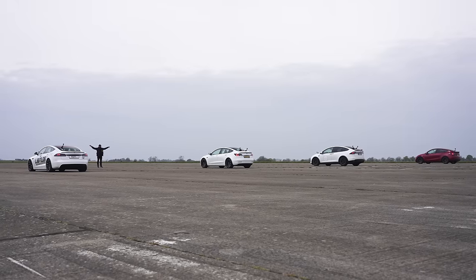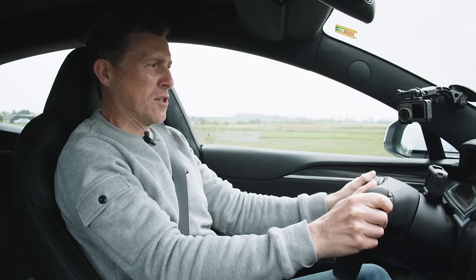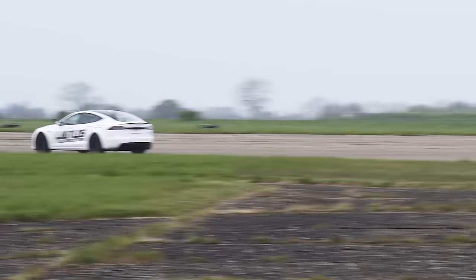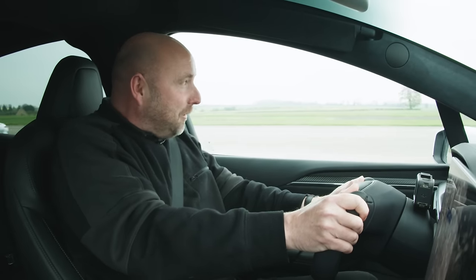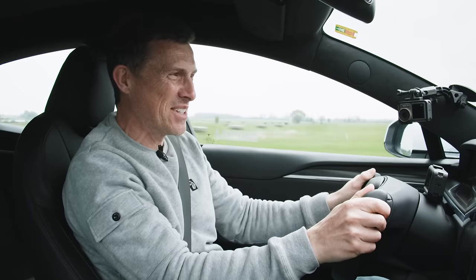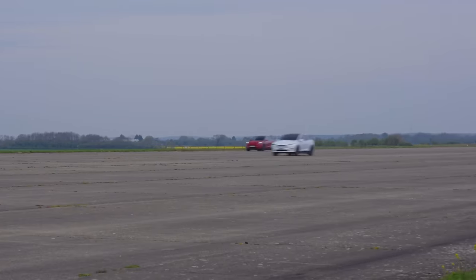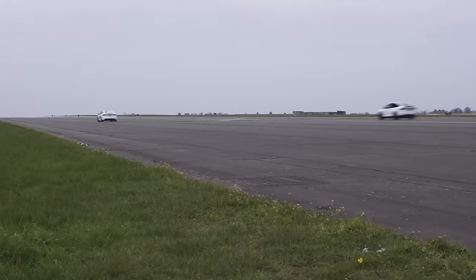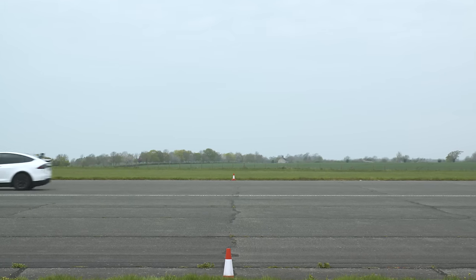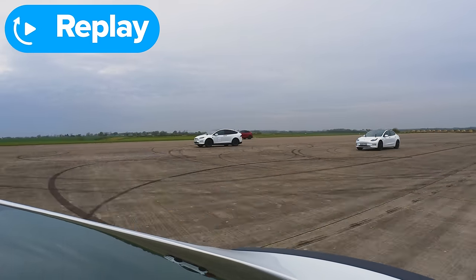Three, two, one. Oh, it's a terrific launch! It's just astonishing — should not go this quick, a car this size. That is just absurd. It's just gone.